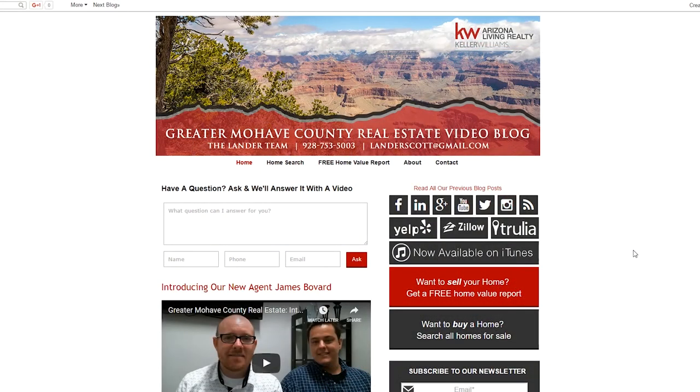Well hello blog watchers, Steve Petruski here with the Lander team. So glad that you stopped by today to watch this quick video. Today's topic is going to be the things that you want to look for when viewing a home. Before we start discussing that topic, I want to remind you of a couple buttons here on our blog.